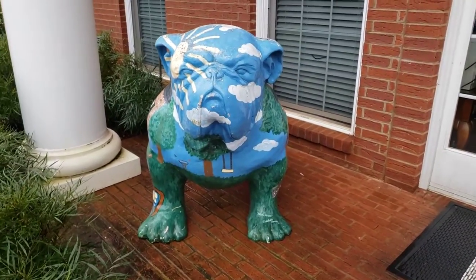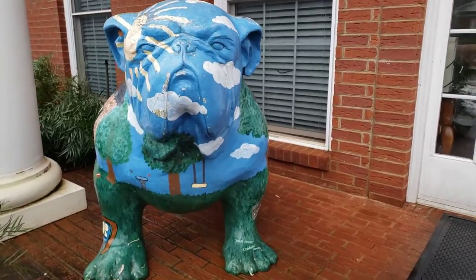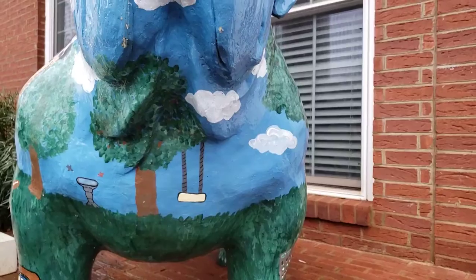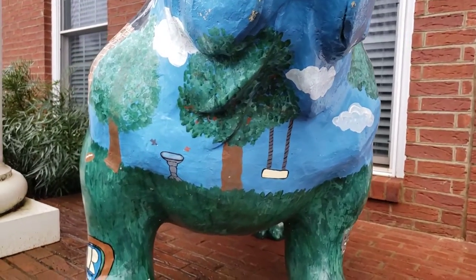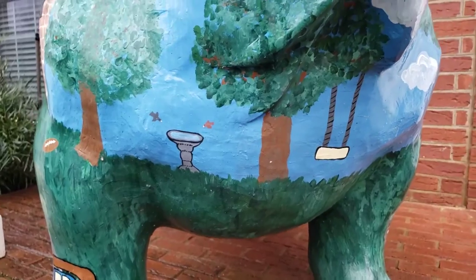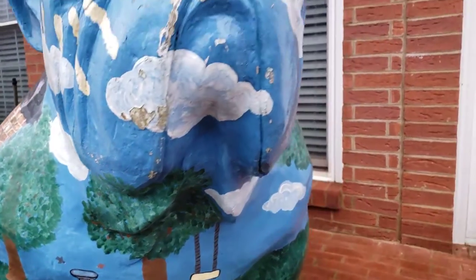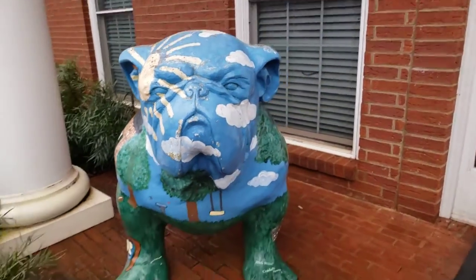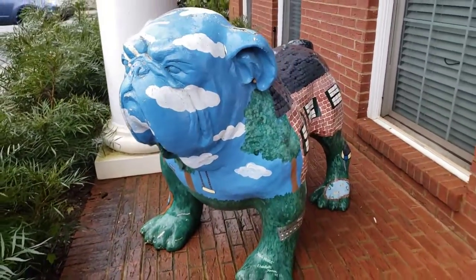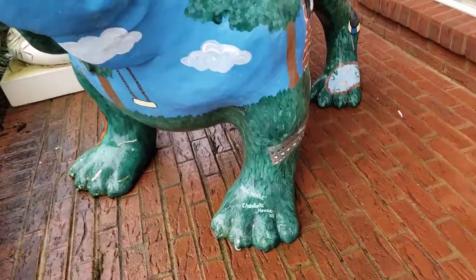Here he is from the front and you can see down below there's a rope swing hanging from the tree like someone would have in their yard, and over there's a bird bath with some birds flying towards it. Then over here on the left front foot is the signature of the artist.